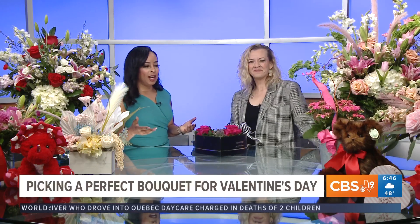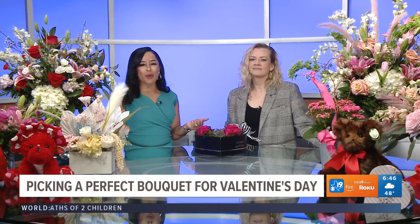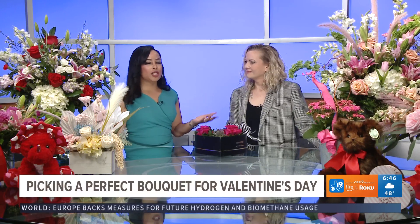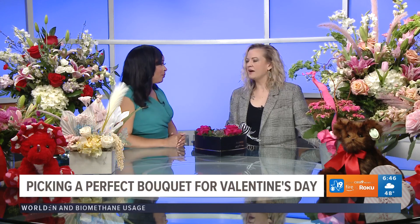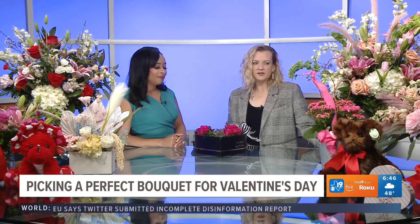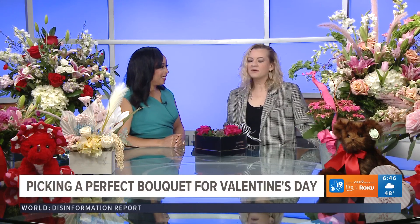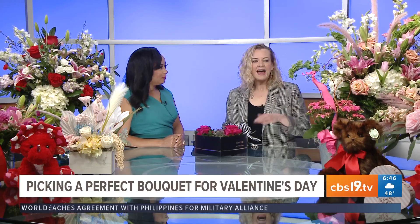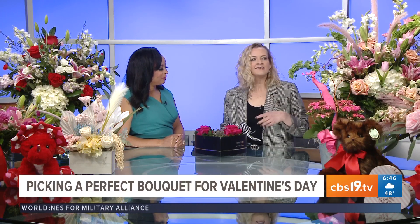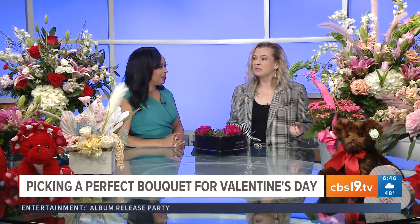We were talking during the break, and we both agree that we hear a lot of guys saying, 'Why did I get them flowers? They're just going to die. What's the purpose?' But it is huge, with even health benefits. Nothing lasts forever, whether it be a steak dinner, truffles, or flowers. She's going to enjoy these for several weeks. And even after they are gone, it's all about the memory, the sentiment, and that you thought of her. Even after the flowers are gone, the memory is going to linger.